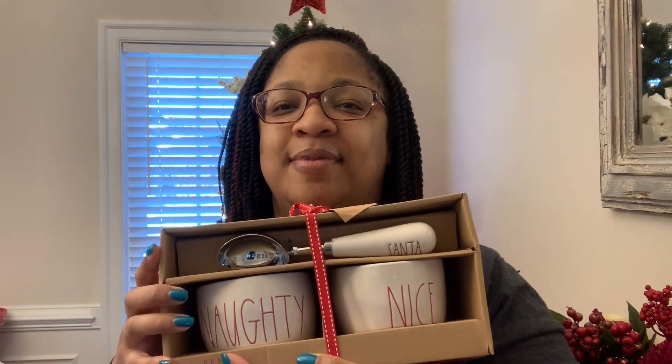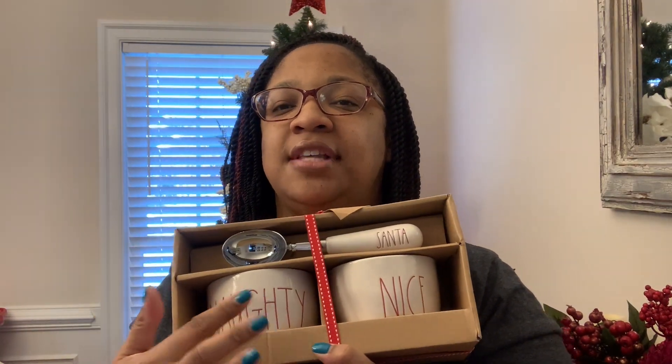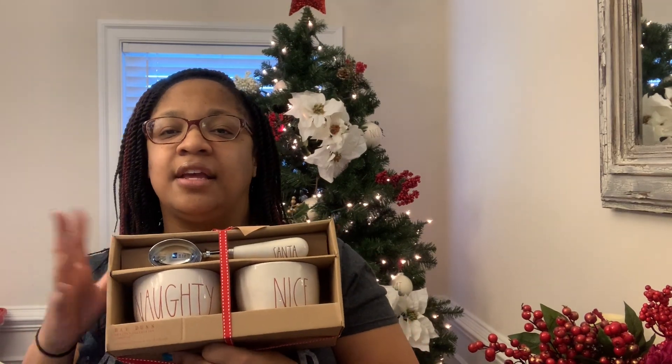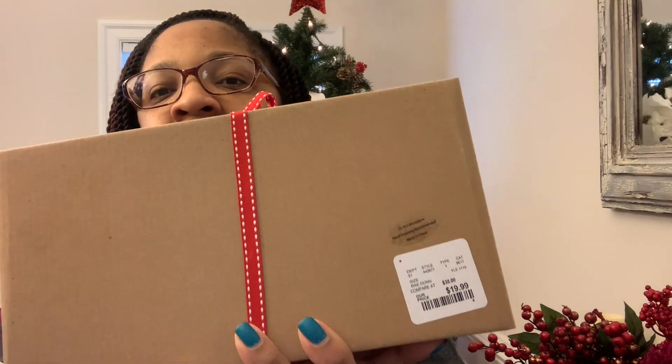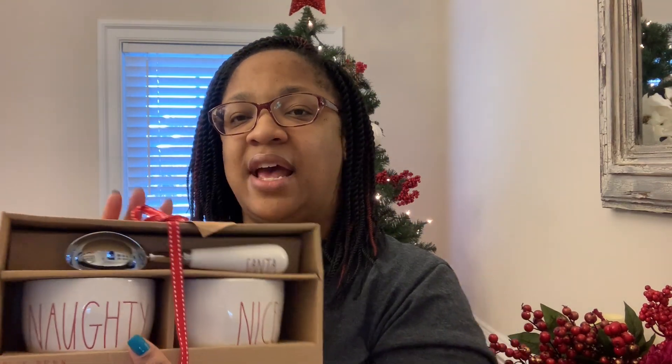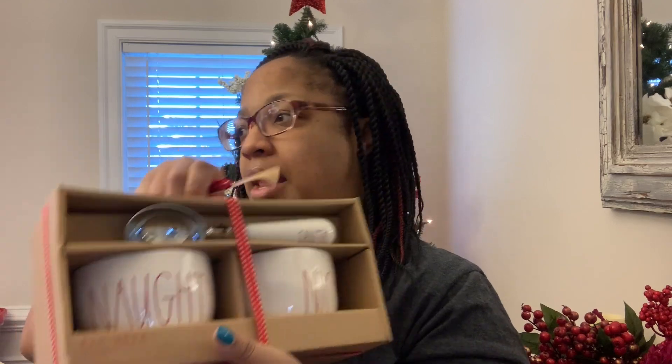The next thing I got — and I was excited to see this because I haven't seen it anywhere — is the Christmas ice cream set. It's the scoop that says 'Santa' and the cups say 'Naughty' and 'Nice.' I love this because I already have the regular ice cream set, so since this is Christmas I thought it only fitting to get this set. It was $19.99 at Home Goods Marshalls. I didn't even know there was an ice cream set for Christmas, but it was so cute so I picked it up. This is going to get stacked on my hutch.